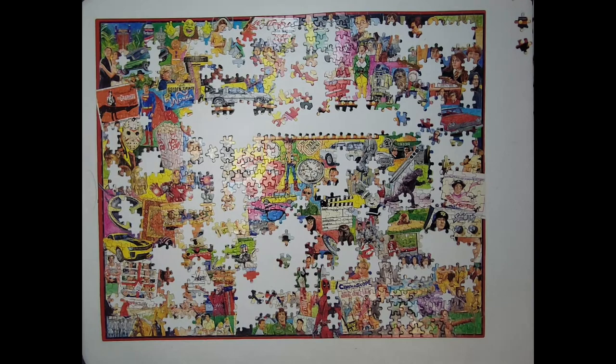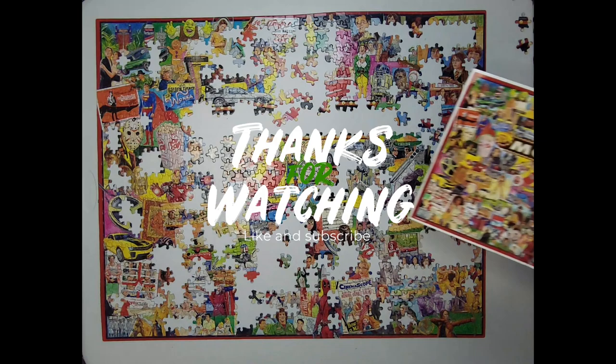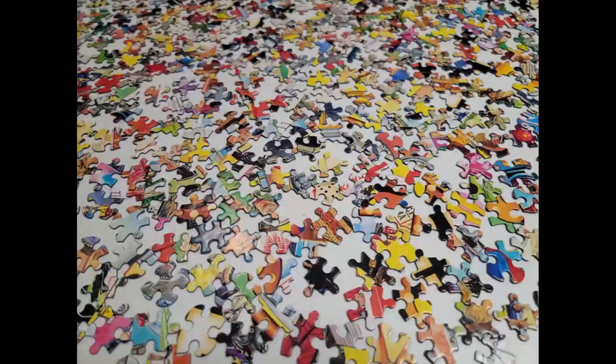Welcome back everybody, episode 19, thank you for coming and hanging out and watching. Thousand piece movie puzzle, still working on it but we'll get it. Almost there, I think about two more episodes, so let's dive right into it.